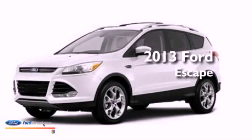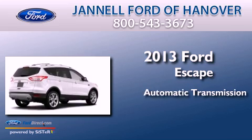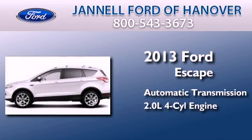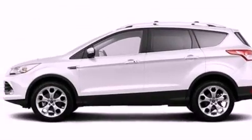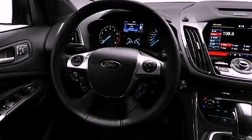This is a brand new 2013 Ford Escape. This crossover has an automatic transmission and an inline 4-cylinder engine. Its top features include an intercooled turbocharger and a tire pressure monitoring system.